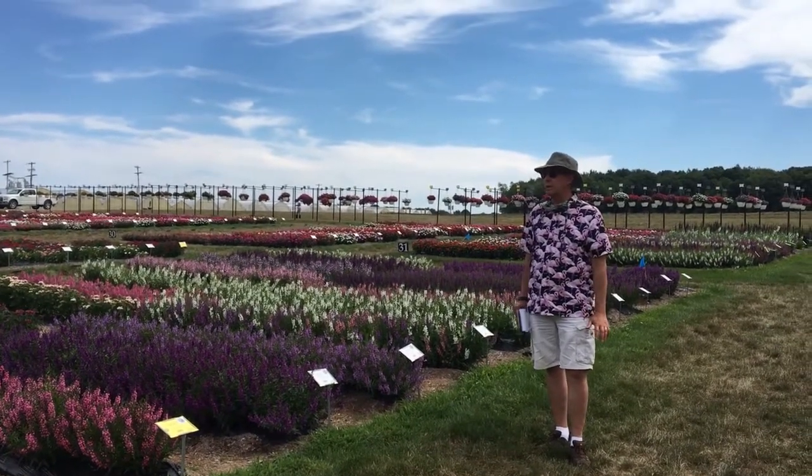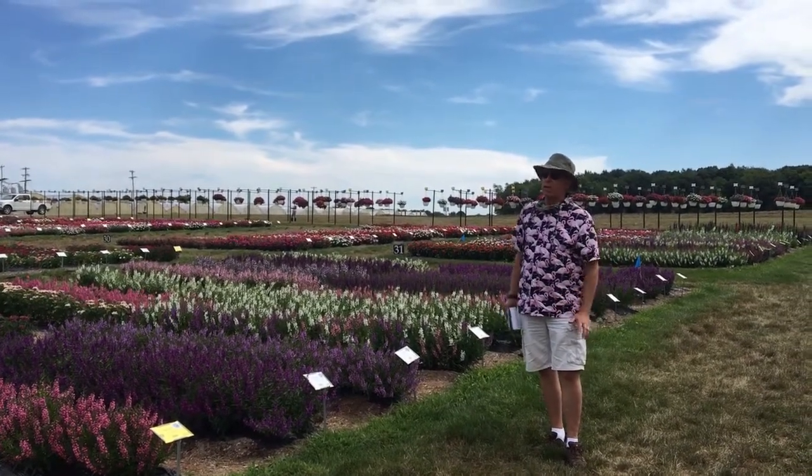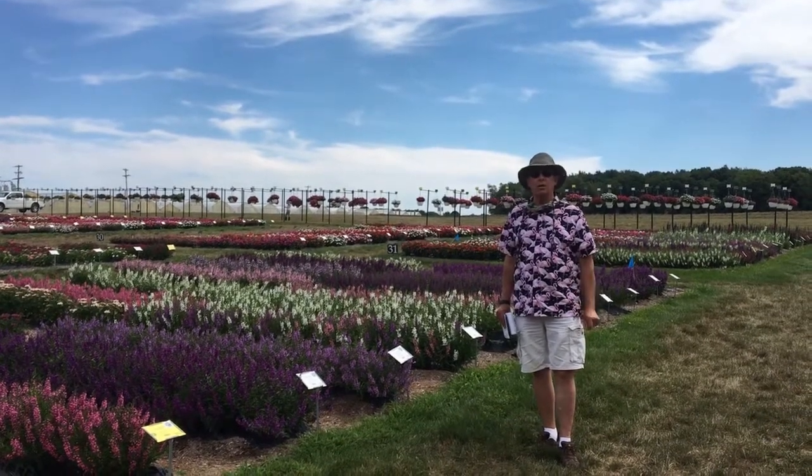They look really nice, the colors are vibrant, and they stay all summer long.